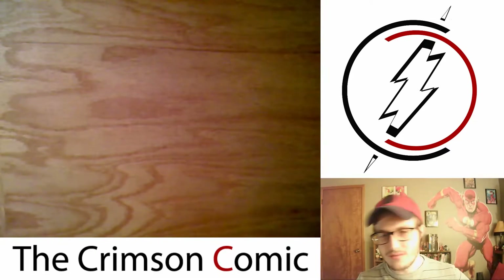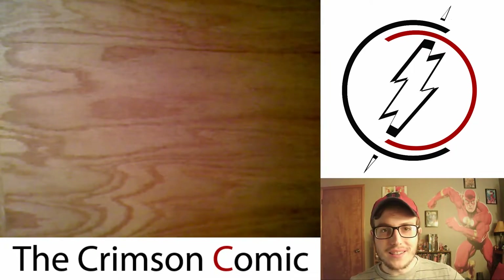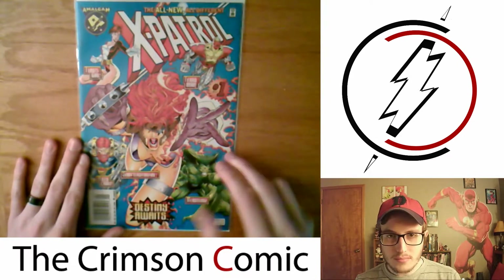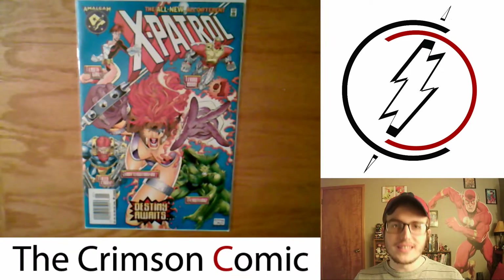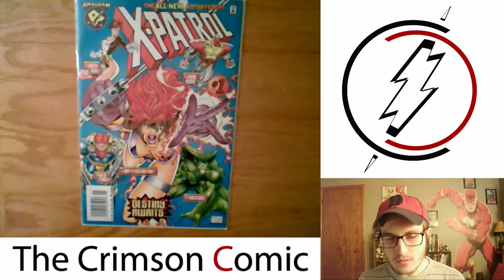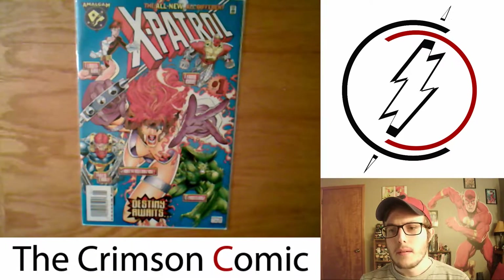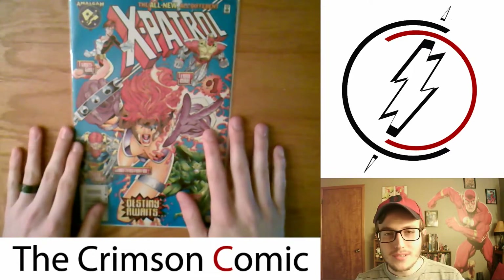First up, I'll do the single issues — some back issue stuff, a lot of just random stuff that I decided to get. I found this at a local store. This is from Marvel, published under the Amalgam Comics: X-Patrol. So it's an amalgamation of different characters from DC and Marvel. This one was done by Marvel; DC did a collection of their own. I have the two DC trade paperbacks collecting all of their Amalgam Comics. Marvel's are really expensive, so I'll probably never get the trade paperbacks, but if I see the single issues, I'll pick them up.